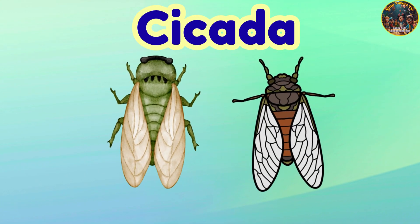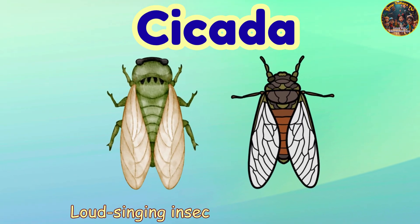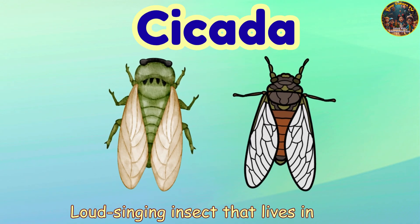Cicada. Cicada — loud singing insect that lives in trees.